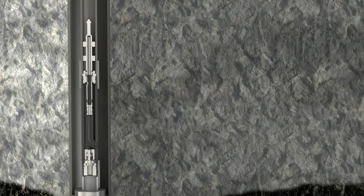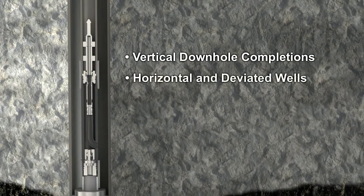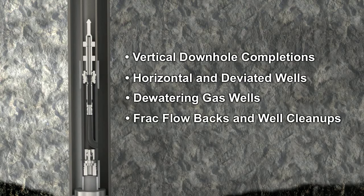Ultraflow production systems can be used in a variety of applications, including vertical down-hole completions, horizontal and deviated wells, and dewatering gas wells to maximize daily production and increase total recoverable reserves. During frack flow backs and well cleanup, much higher return rates can be achieved.